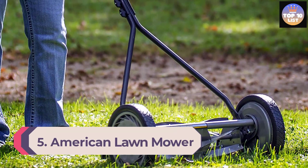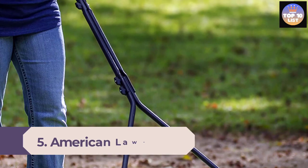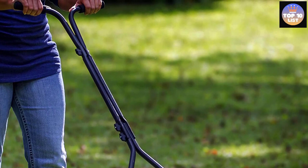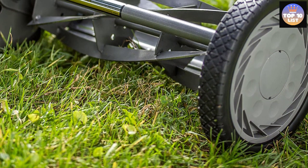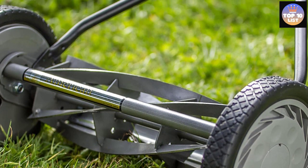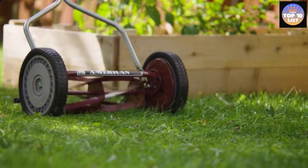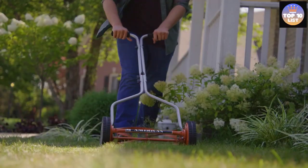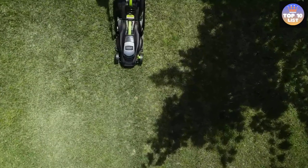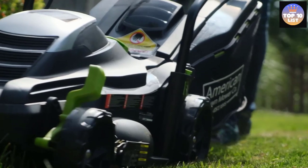Number 5: American Lawn Mower Company 50514. American Lawn Mower Company is one of the most reputable brands if you're looking for a lawn mower for your backyard. The 50514 model earns its place as one of the cheapest options on this list, yet it offers a 14-inch cutting width and a decently powerful 11-amp motor, so you can easily cut a lot of grass at once. It is a corded lawn mower that requires plugging into a wall socket, and comes with a two-year warranty.